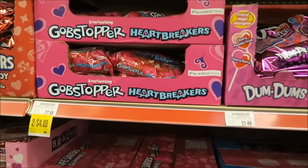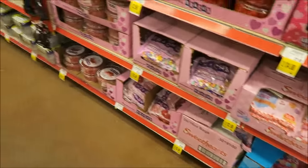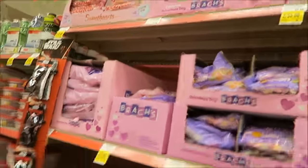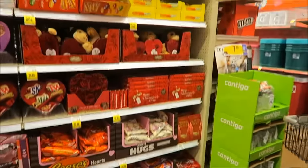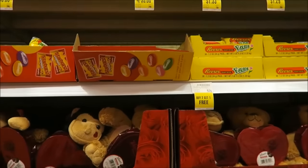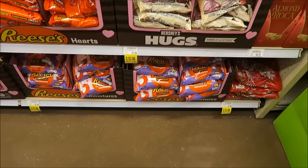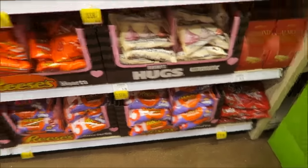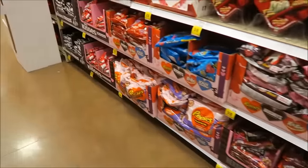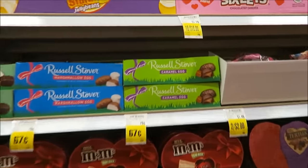Dum Dums, gob stoppers — Kevin, they have gob stoppers! I know you like them. And then they have Starburst jelly beans. Some of it is for Easter — and here's the Easter stuff. There are a few jelly beans here.